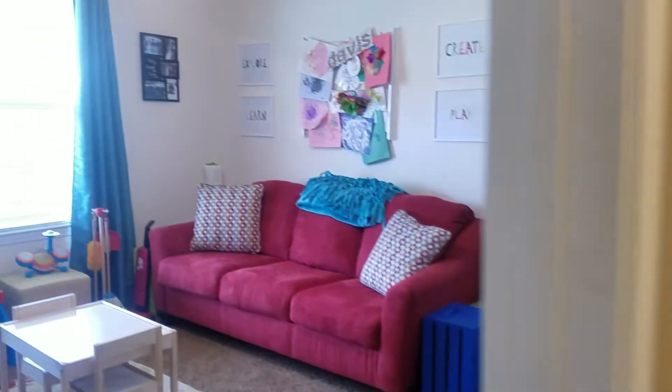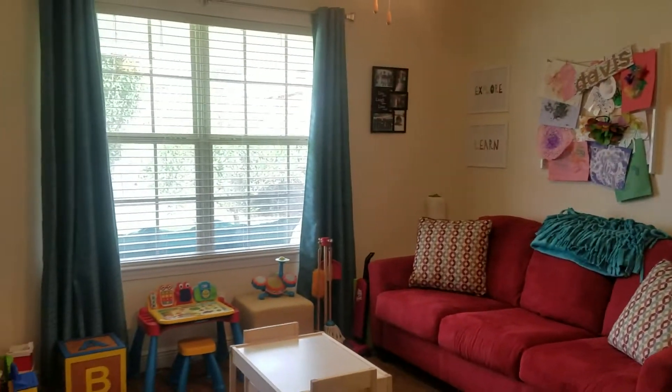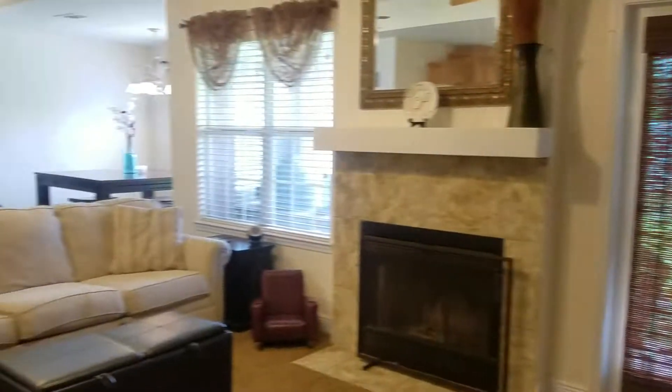They have this second bedroom over here set up as a playroom, as you can see. Lots of natural light in this house. You've got two linen closets over here on the first side of the house.